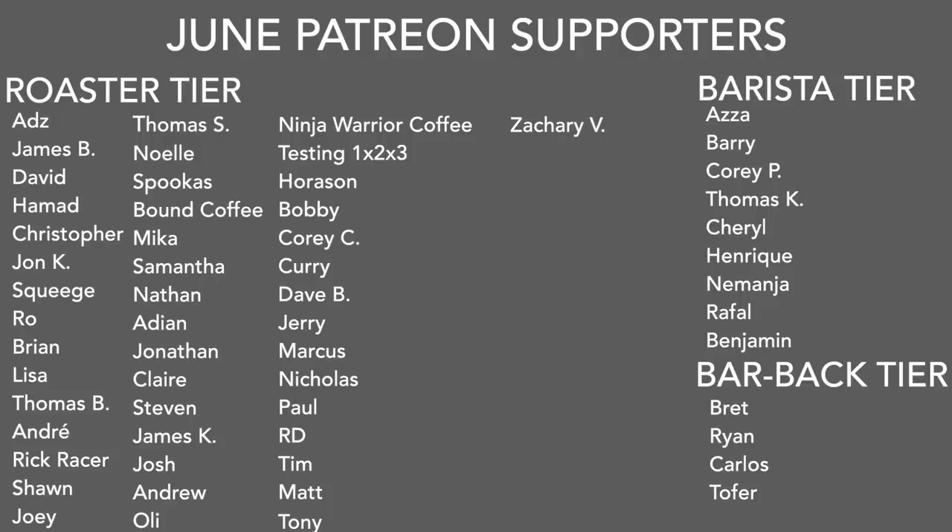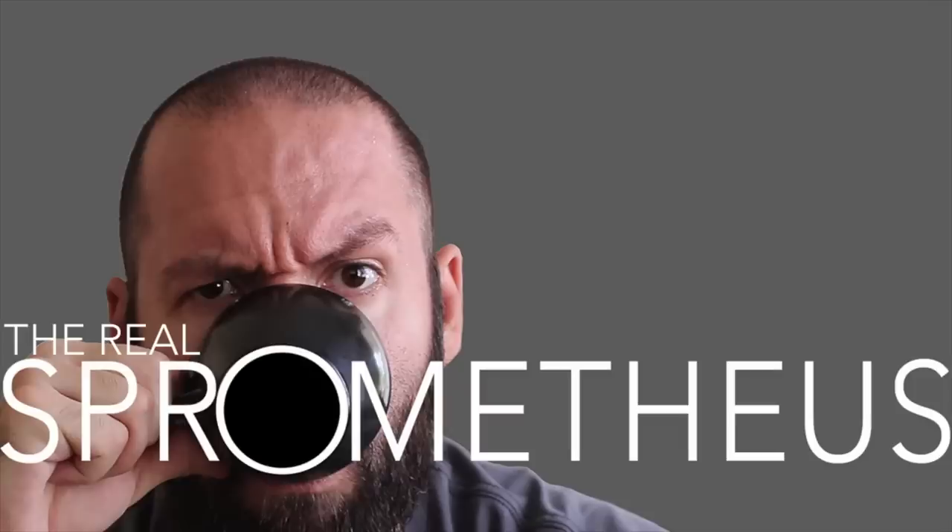That's a wrap — don't forget to drop your answers down below and I'll see you lovely coffee folks next week. A big thank you to all my June Patreon supporters. If you want information on my Patreon, there's a link in the description and in the upper right-hand corner. Don't forget to like, share, and subscribe, hit that little bell button for notifications. Follow my Instagram at Sprometheus, my blog at sprometheus.com, my coffee at littlegiant.coffee — and as always, stay caffeinated.